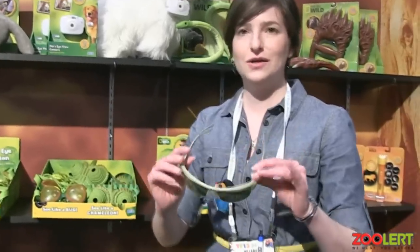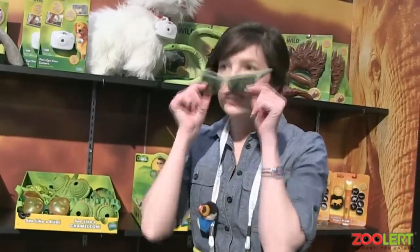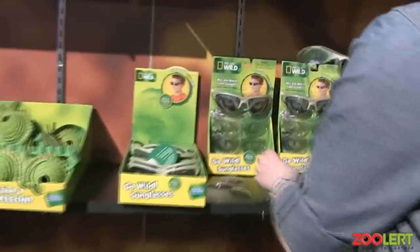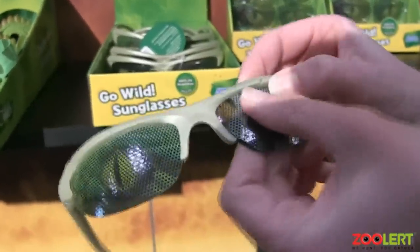These are our new Nat Geo Wild Go Wild sunglasses. You put them on and as you're looking at me, you see animal eyes, but I see everything you're doing — so you can't see what I look like or where I'm looking. You can change out the lenses, so I can go from being a snake to being a leopard just by slipping the lens in like that.